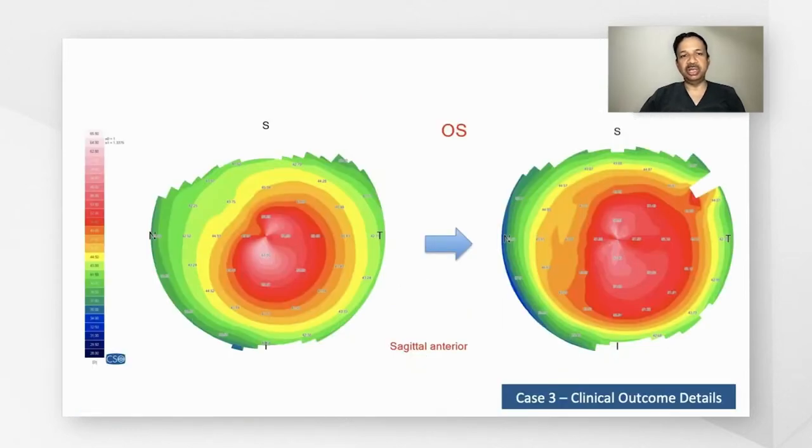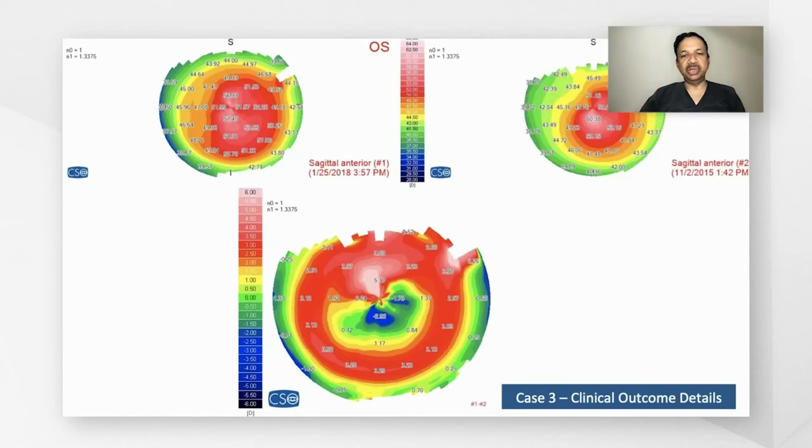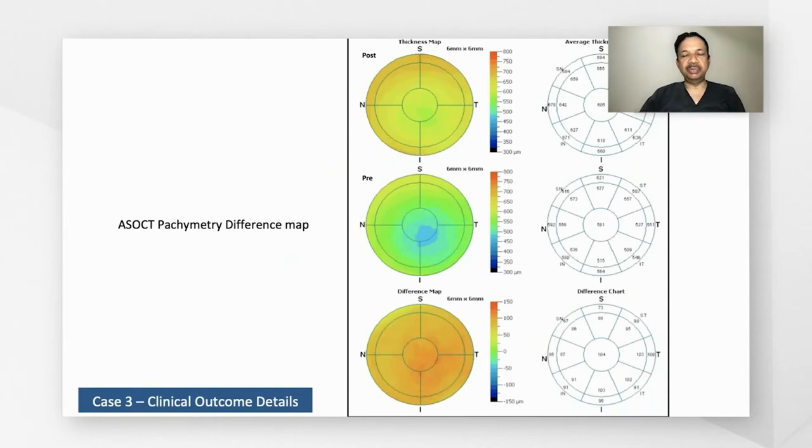There's another case, pre- and post-lenticule, where the cone has become more central following the implantation. The difference map again shows some amount of central flattening and superior stiffening. The difference map also shows an increase in the thickness by about 104 microns.